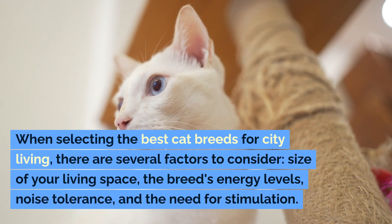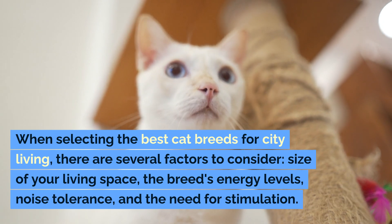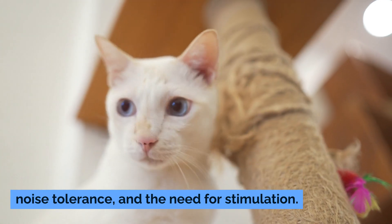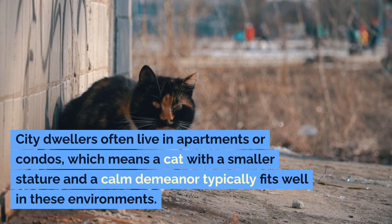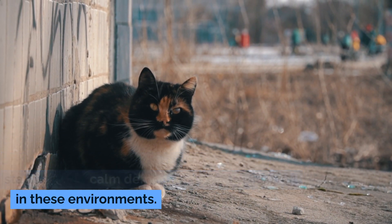When selecting the best cat breeds for city living, there are several factors to consider: size of your living space, the breed's energy levels, noise tolerance, and the need for stimulation. City dwellers often live in apartments or condos, which means a cat with a smaller stature and a calm demeanor typically fits well in these environments.